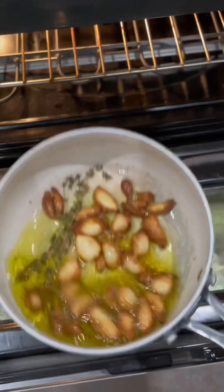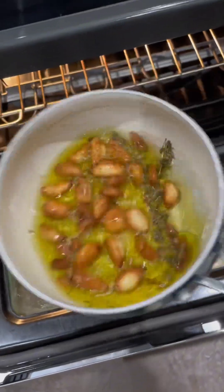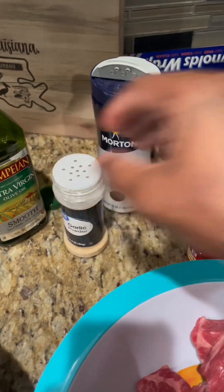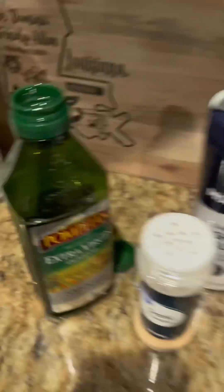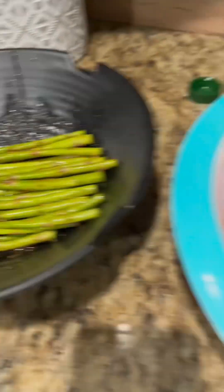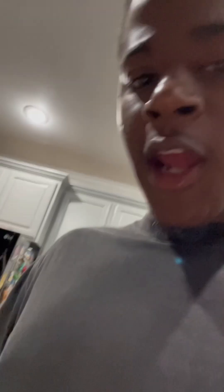The garlic confit came out — I said don't burn it and I burned it a little bit, but the oil is still very useful. It happens to the best of us. Now I'm gonna season up my steak — well, it's short rib, whatever you want to use. Steak or short rib, it doesn't really matter. Just make sure you season it enough. Don't leave it flavorless — nobody likes flavorless food.